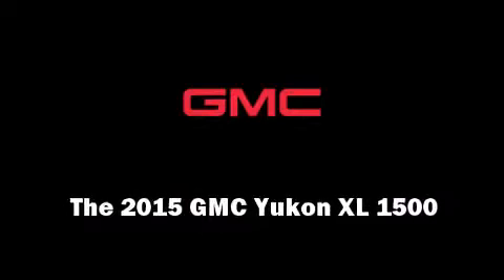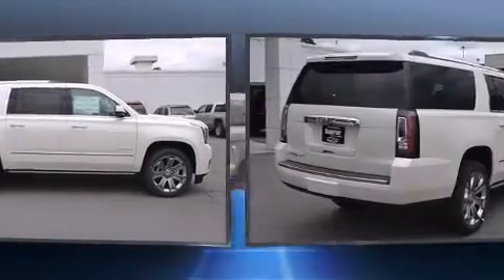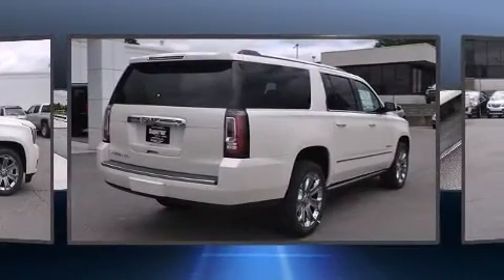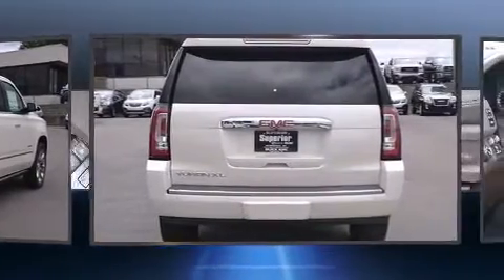Outstanding design defines the 2015 GMC Yukon XL1500. Under the hood, you'll find an 8-cylinder engine with more than 400 horsepower, providing a smooth and predictable driving experience.